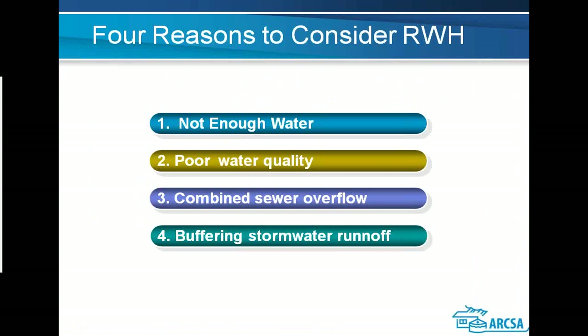Moving on, Bob Boulware with Design Air Engineers is going to talk about rainwater management and the effective use of rainwater as a resource. Good morning. My name is Bob Boulware. I'm a consulting engineer out of Indianapolis, Indiana. I also sit on the IAPMO Green Technology Committee, where we were instrumental in getting rainwater catchment and graywater included in the Green Plumbing Supplement and the Uniform Plumbing Code. I'm also the National President of the American Rainwater Catchment Association.